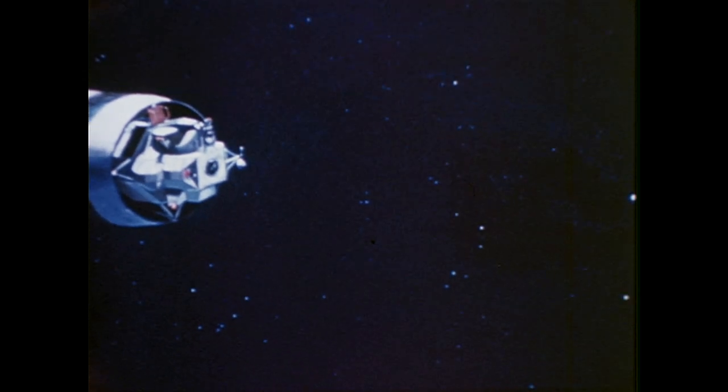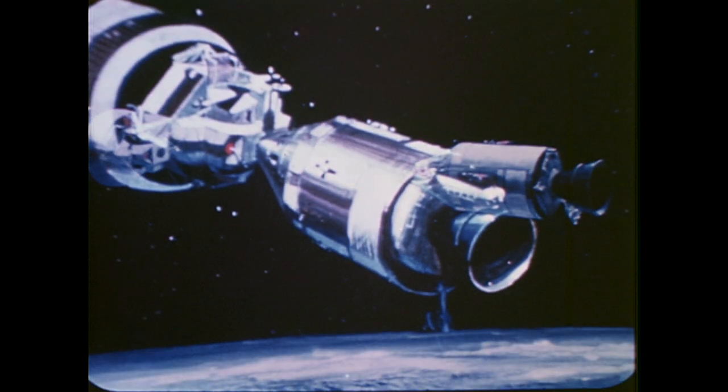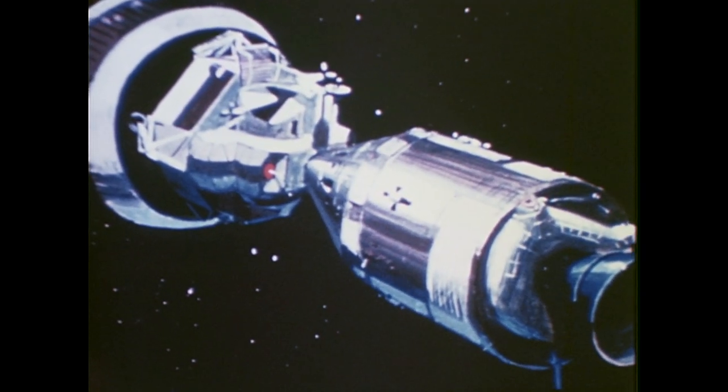During the second revolution, the command service module separated from the third stage, maneuvered 180 degrees, and maintained station keeping for one-half hour. While passing over the United States, the command module docked with the lunar module. After assuring that the tunnel joint between the two spacecraft was rigid and after checking all systems, the astronauts separated the entire Apollo spacecraft from the third stage. A short burn of the spacecraft main engine maneuvered it 2,000 feet away from the third stage. The engine of the third stage was then reignited for a second and third time, increasing its speed to an Earth-escape trajectory, and the stage was thrust into solar orbit to avoid later re-contact with the spacecraft.